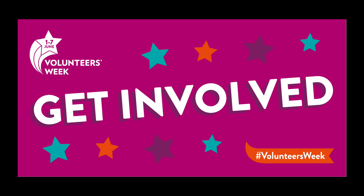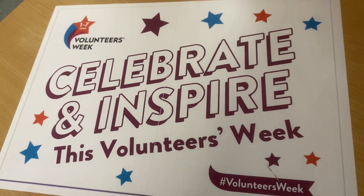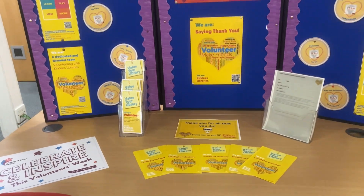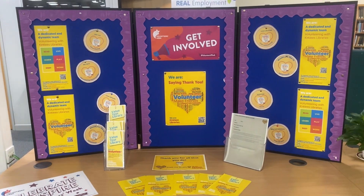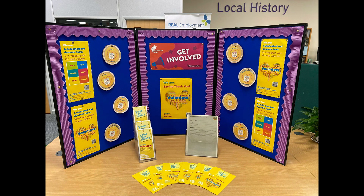Between the 1st and 7th of June the libraries will be celebrating Volunteer Week, so I was able to make a display which celebrates our amazing volunteers within the library service and also promotes volunteer roles. I actually made this display with two people who were on their work experience, and we gathered and created posters for the display as well as showcasing leaflets and forms which customers could take and fill out if they would like to volunteer with Kirklees Libraries.